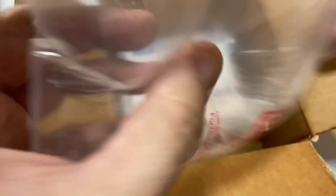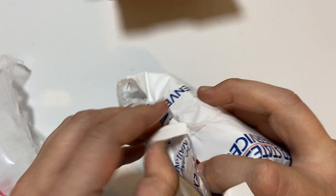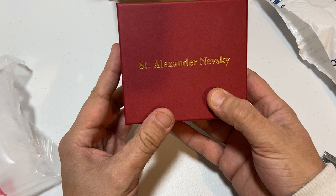Pretty good job packaging everything here, just because for what it is I would hope it was going to be done as safely as possible. I will let you know right now it is silver — we are going to be checking out a silver piece, or better yet, a bar. Here it is — Saint Alexander Nevski. I'm hoping I say that right.